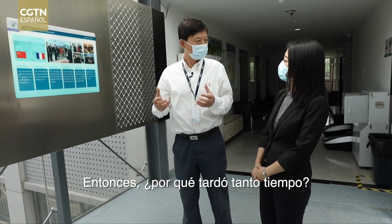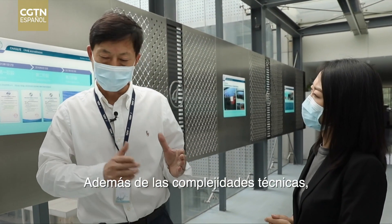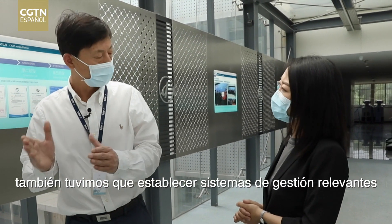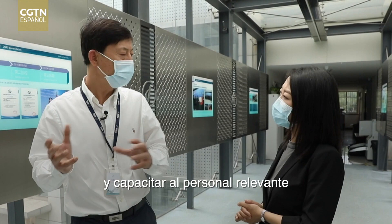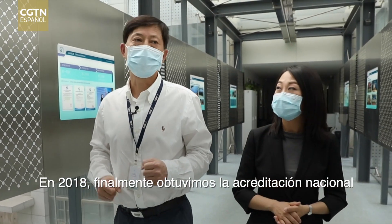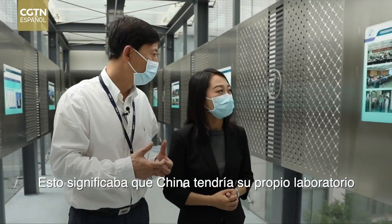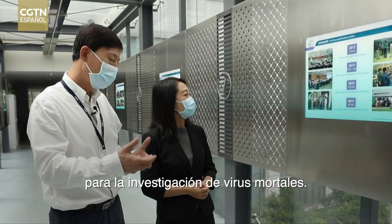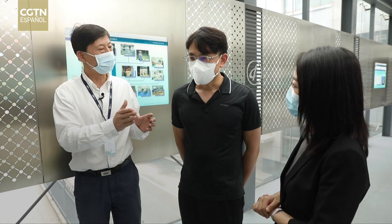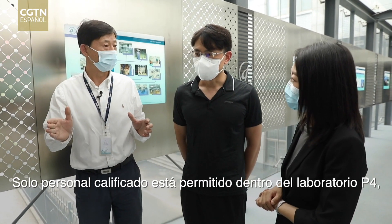So why did it take such a long time? Aside from the technical complexities, they also had to set up relevant management systems and train relevant personnel to ensure safe operations. In 2018, they finally got national accreditation for experimental activities in the lab. This meant that China would have its own lab for research on deadly viruses, and China's biosafety lab system began to take shape.